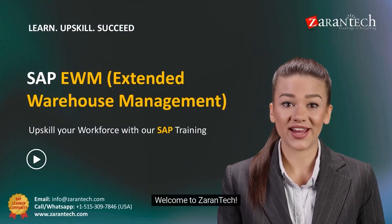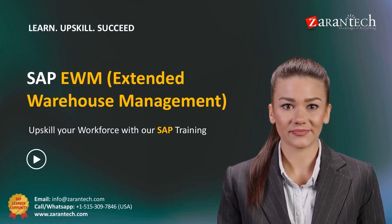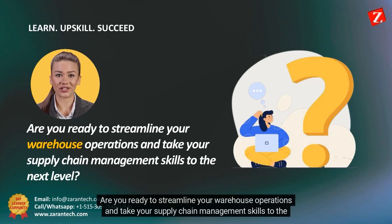Hello. Welcome to Zorantech. Are you ready to streamline your warehouse operations and take your supply chain management skills to the next level?